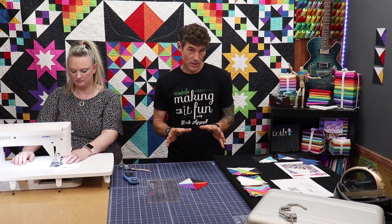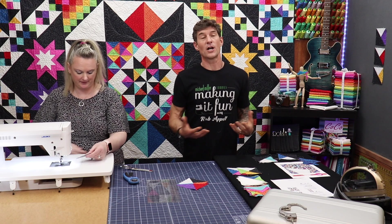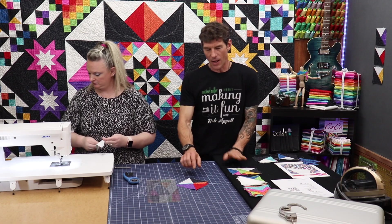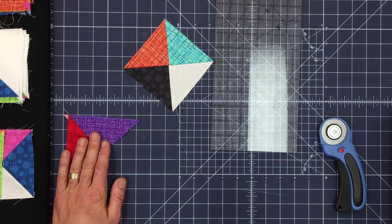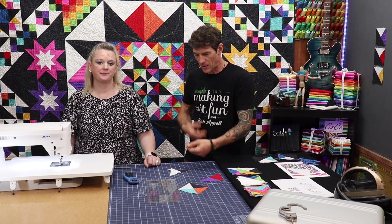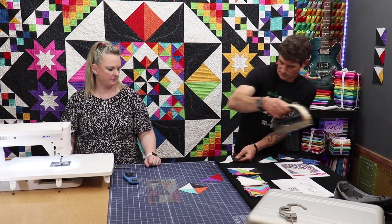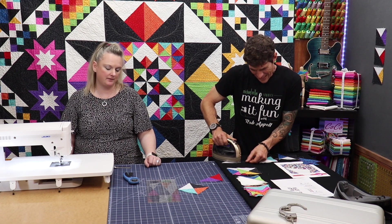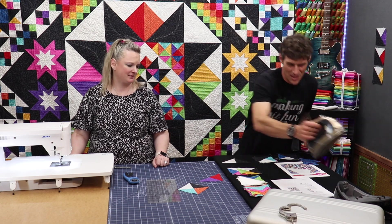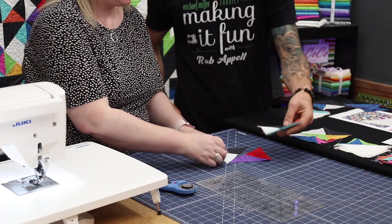I enjoy chain piecing and Charisma lives for chain piecing. One of the tricks I've really used this month: I always like to construct one unit first so I really know what I'm doing, and then I feel very comfortable to chain piece and I can use that as my visual reference. You don't want to turn something wrong - if you turn them all wrong and then chain pieced them all, you have a lot more unsewing to do. Nobody loves that frog stitch, so we just double check.